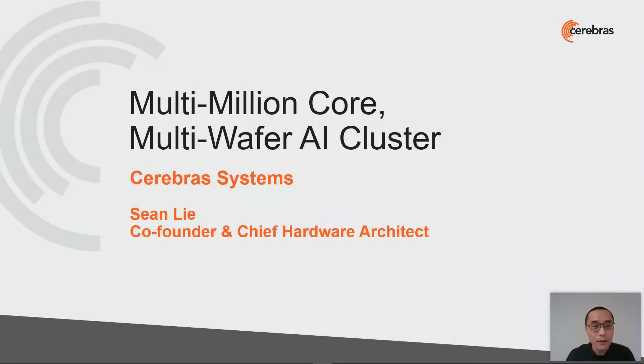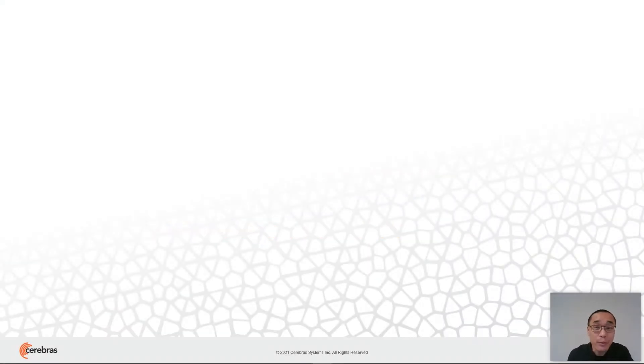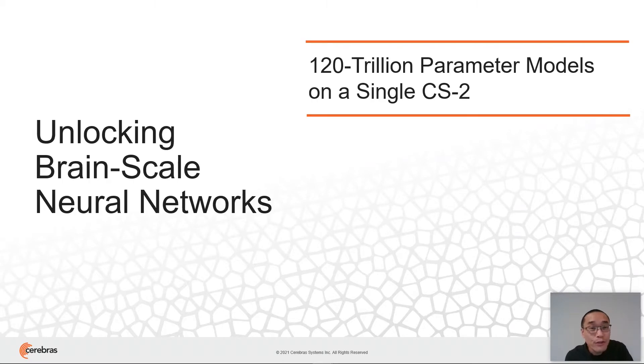Hi everyone, I'm Sean, co-founder and Chief Hardware Architect at Cerebras Systems. Today, I'm presenting to you the Cerebras Architecture for Extreme Scale, a new style of execution that will enable models up to 120 trillion parameters on a single CS2 system — that's around the number of synapses in the human brain.